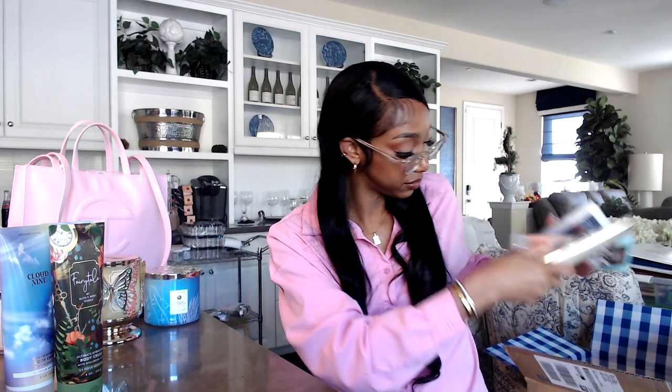We also have the Midsummer Dream and Golden Ocean Pearl body creams, which we already went over in the fine fragrance mist section — these are no different. Sometimes people say the creams smell different from the fragrance mist, but I've literally never experienced that with Bath and Body Works. All my stuff smells the same regardless of whether it's the cream or the mist.